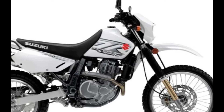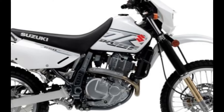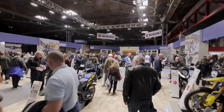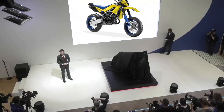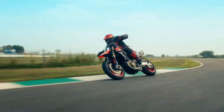Versus Ducati HyperMotard 698 Mono: pit the DrZ650 SM against its rival, the Ducati HyperMotard 698 Mono. A detailed comparison awaits, highlighting performance metrics, design nuances, and technological innovations. Discover why Suzuki's offering stands tall in the face of fierce competition.